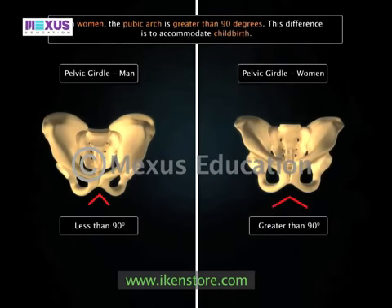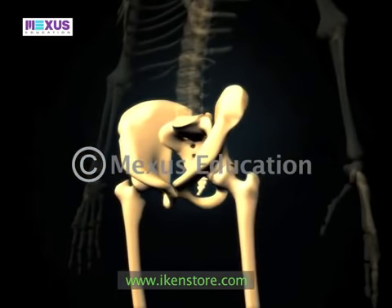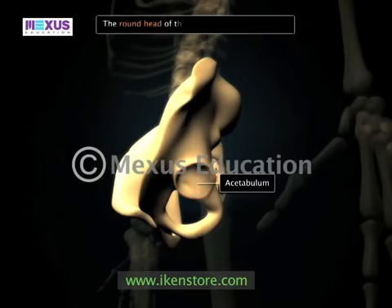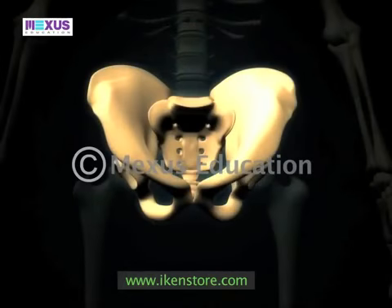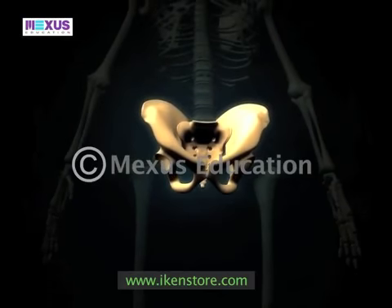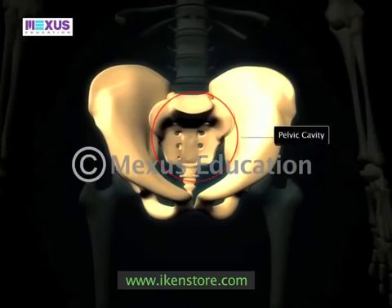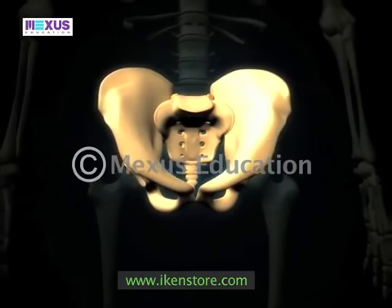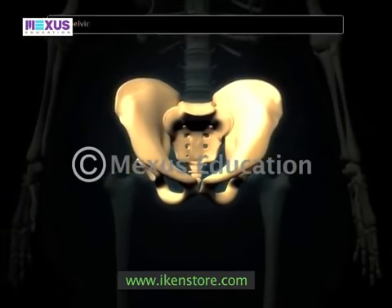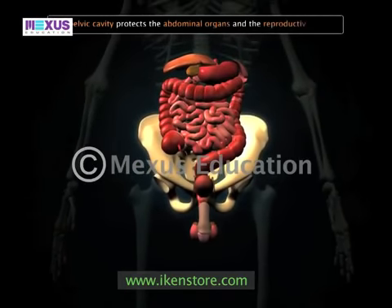An important portion of the hip girdle is a cavity called the acetabulum. The round head of the femur fits into this cavity. There is also another cavity in the hip girdle referred to as the pelvic cavity, which is bounded by the bones of the pelvis. The pelvic cavity protects the abdominal organs and the reproductive organs.